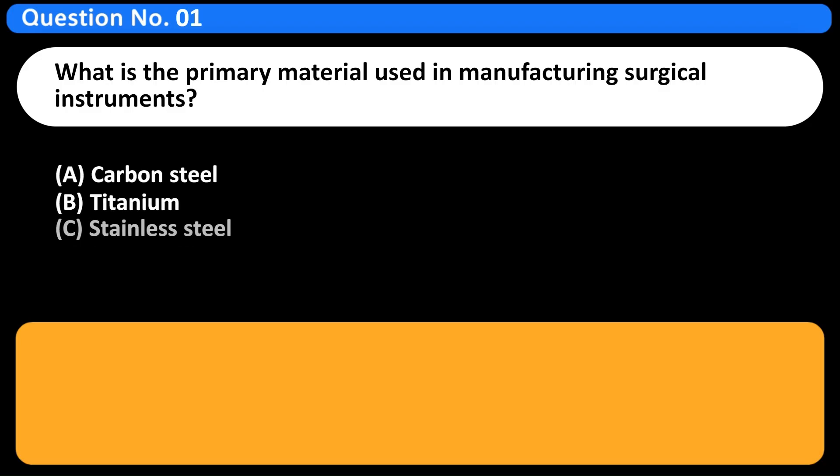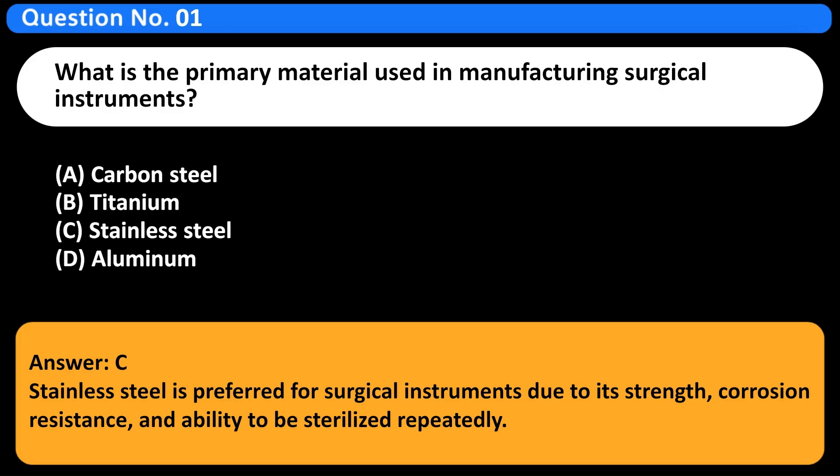What is the primary material used in manufacturing surgical instruments? A. Carbon steel. B. Titanium. C. Stainless steel. D. Aluminum. Answer: C. Stainless steel is preferred for surgical instruments due to its strength, corrosion resistance, and ability to be sterilized repeatedly.